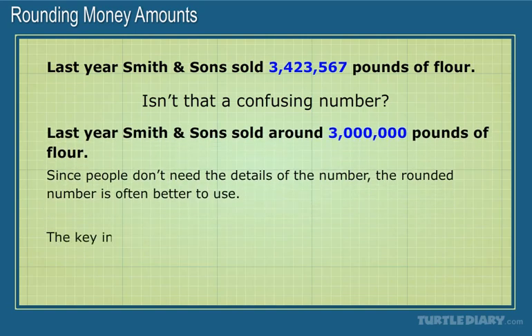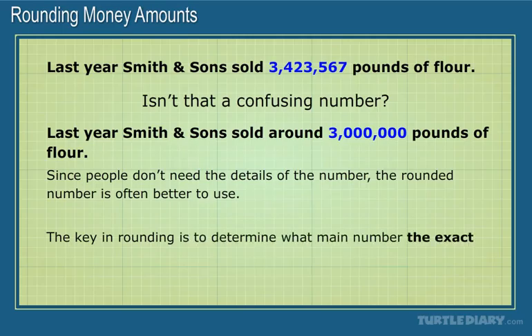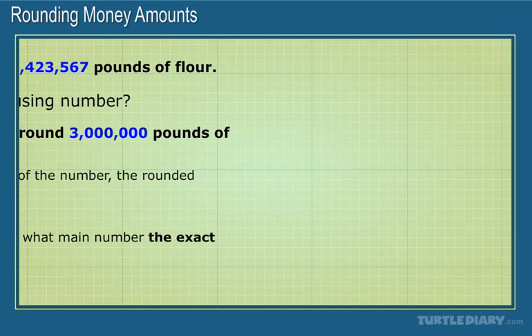The key in rounding is to determine what main number the exact amount is closest to. You should already know how to round, but if you need a refresher, here are the steps.